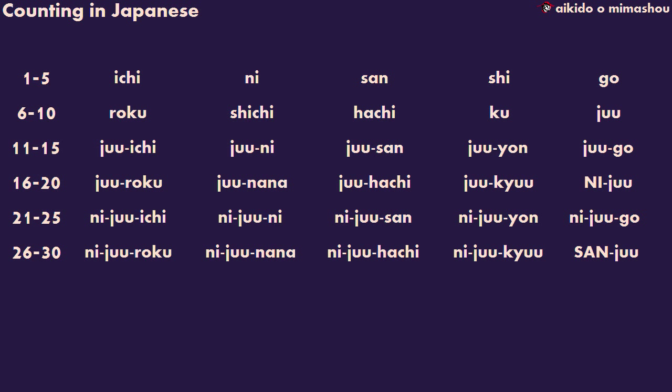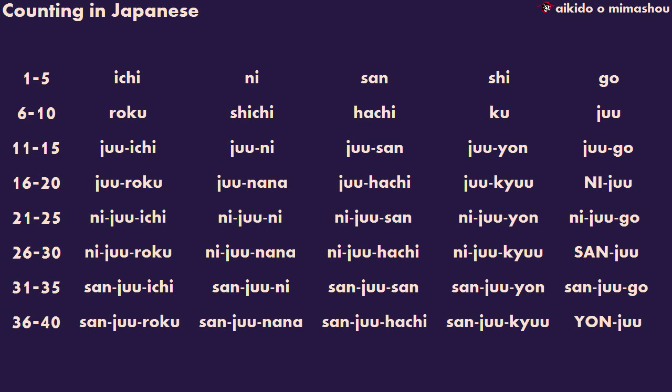Once we reach twenty, we say 'two ten' — ni-ju. We then use ni-ju at the beginning of all the twenties. So twenty-one is 'two ten one' — ni-ju-ichi. Twenty-two is 'two ten two' — ni-ju-ni, and so on. And this leads to san-ju for thirty, yon-ju for forty, etc.